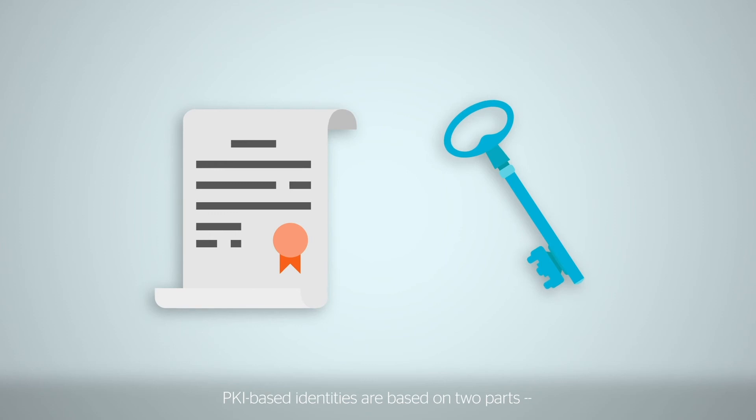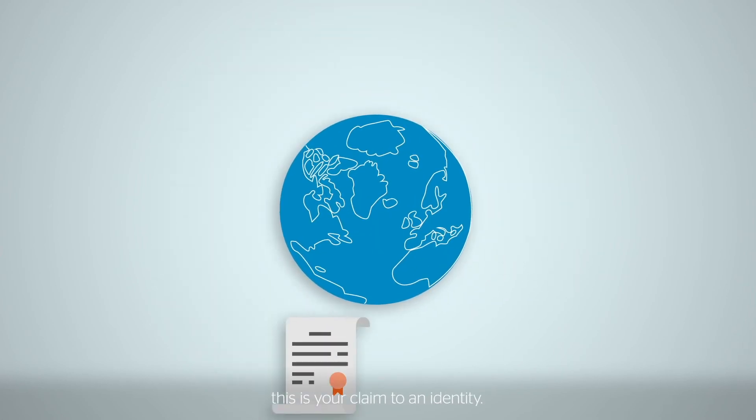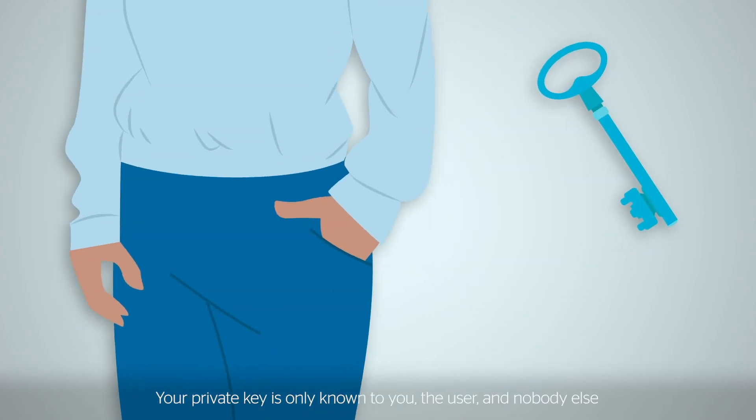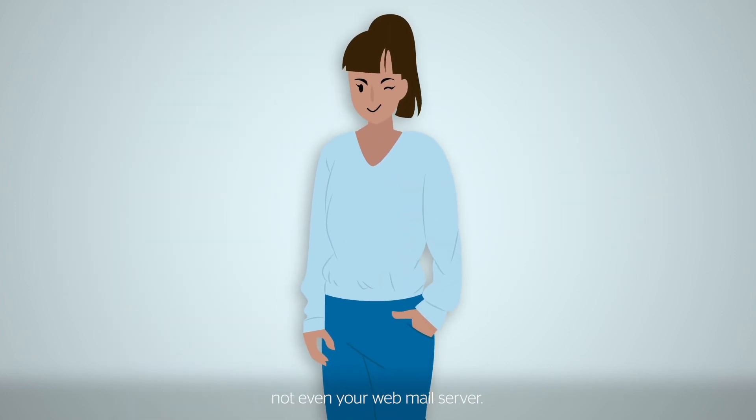PKI-based identities are based on two parts: a certificate and a private key. Your certificate is public — this is your claim to an identity. Your private key is only known to you, the user, and nobody else, not even your webmail server.